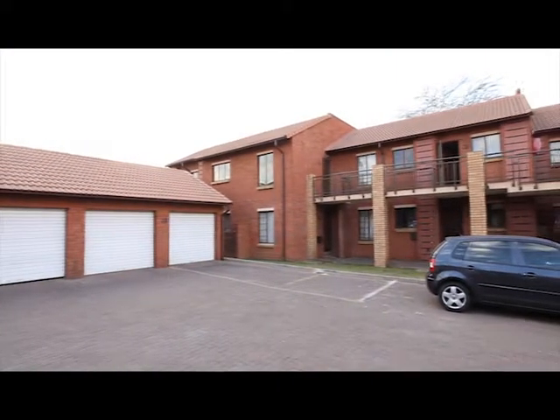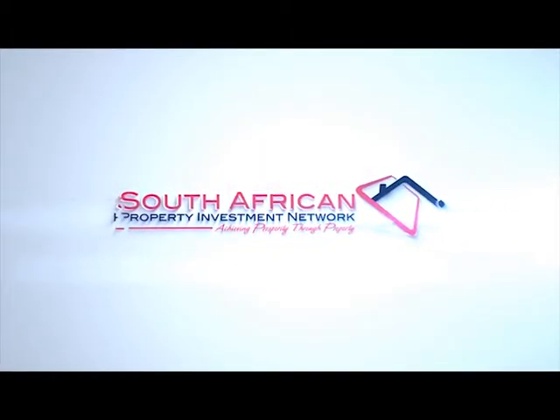A double lock-up garage completes the unit. Call us immediately to view this must-have property.